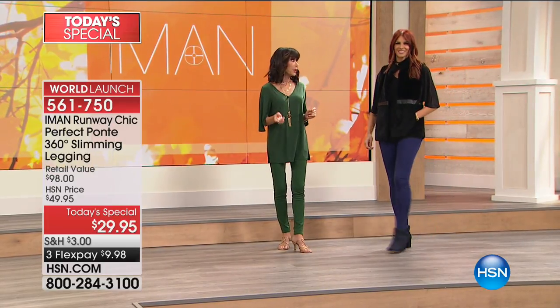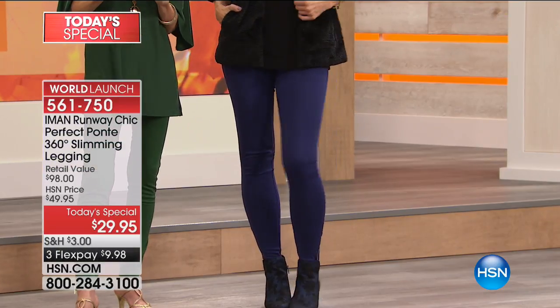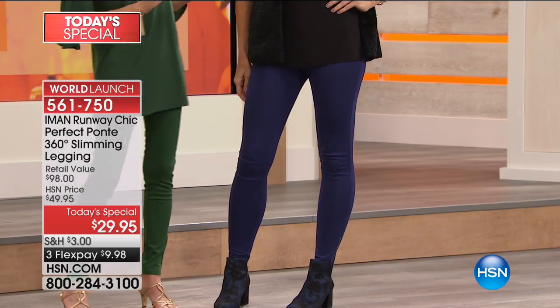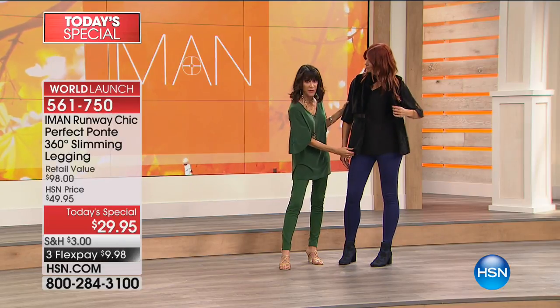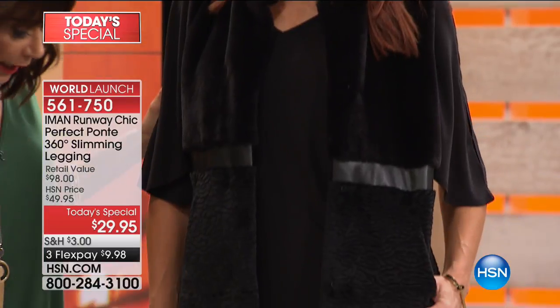This is the go-to. What Iman has done is taken our number one best-selling Ponte legging and taken it to the next level. I'm so glad you wore it this way, Sonia, with the black and blue — I love the black and blue together. Look at this gorgeous vest. Check out everything you see on the girls because it's all brand new for the collection available online.